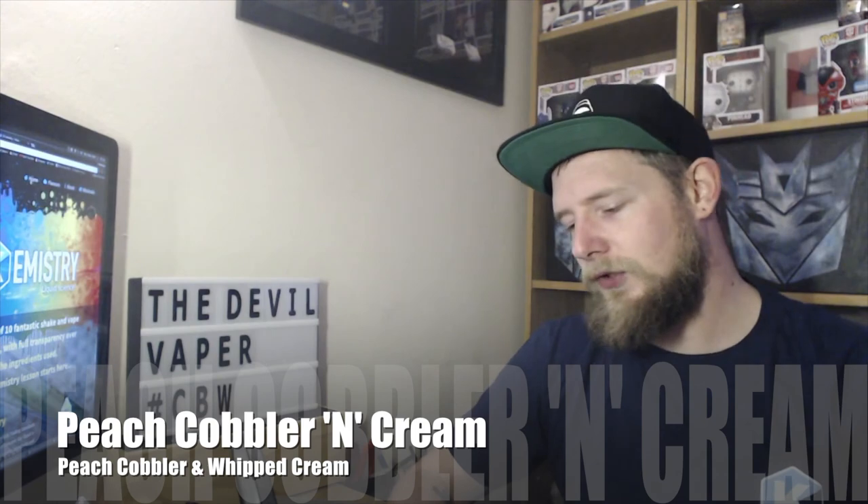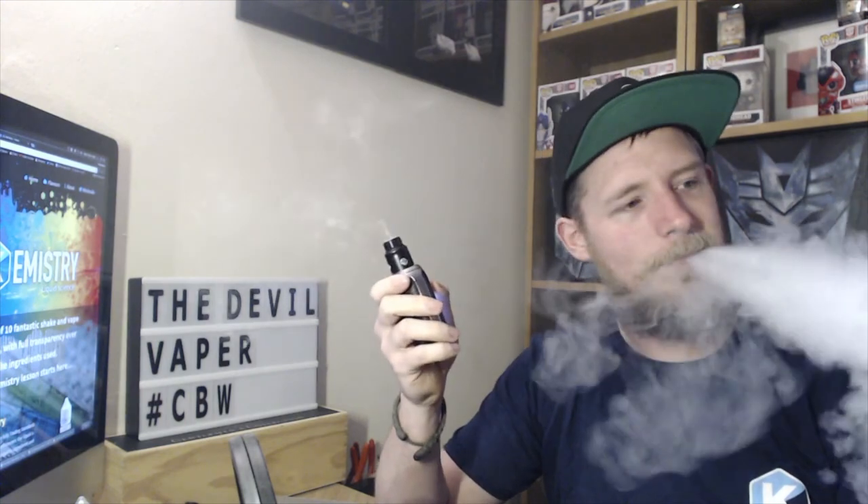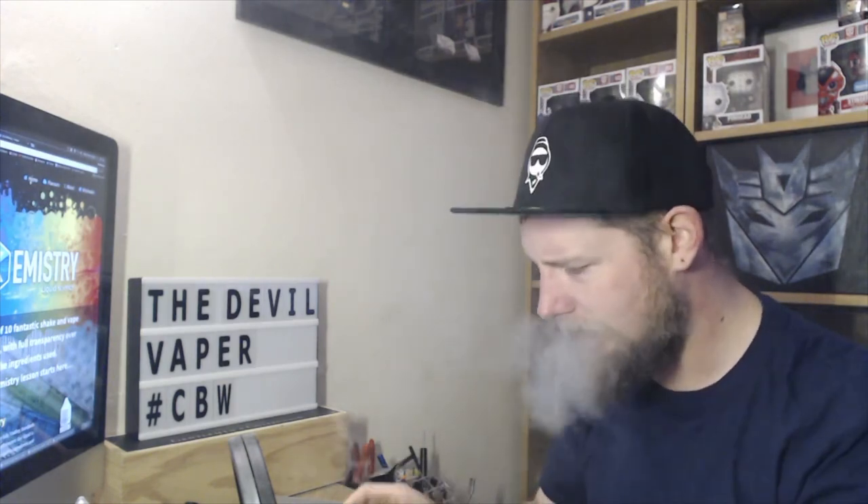Next up we have Peach Cobbler and Cream. Straight away I'm getting like a warm baked sensation, kind of like a sponge. I don't even know what a cobbler is in all honesty, but I'm getting like a warm bakedness with this e-liquid straight away. It's sweet. I think the wattage is going to need to be taken up a bit — I'm going to put it up to 66. I'm not getting a massive amount of peach, so I'm going to re-drip and close down the airflow a little bit.